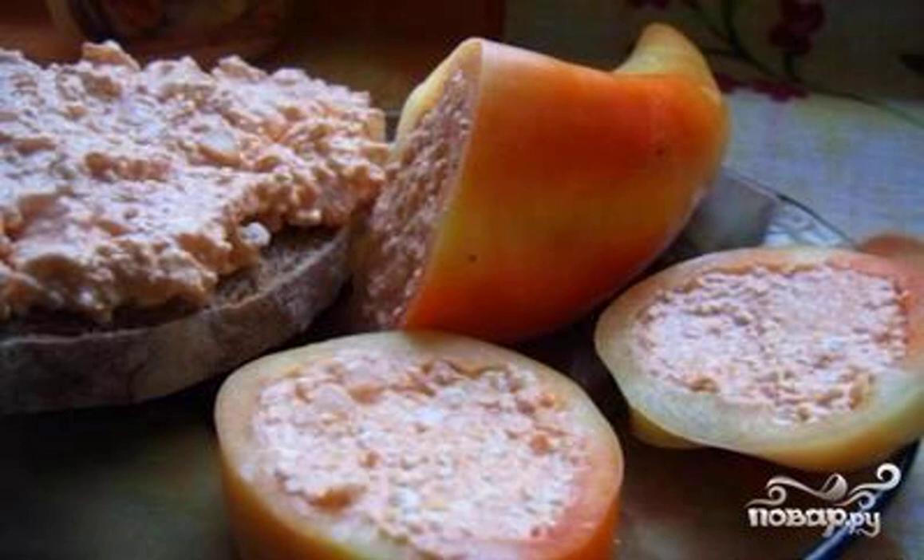Bulgarian pepper with cottage cheese is cooked spicy. This is a good filling for sandwiches, snack sandwiches. I tried it in Hungary — nothing complicated, but very tasty.